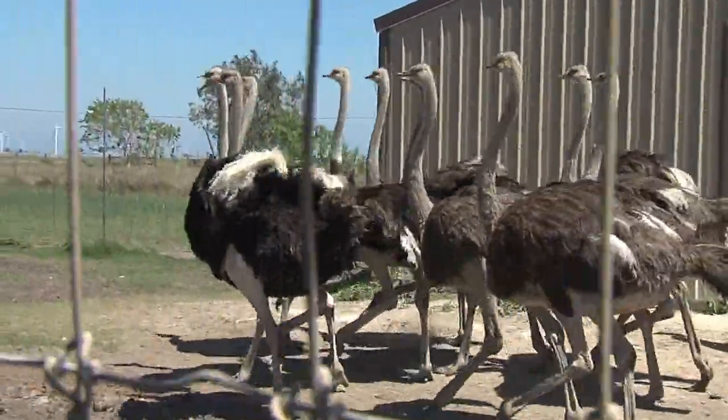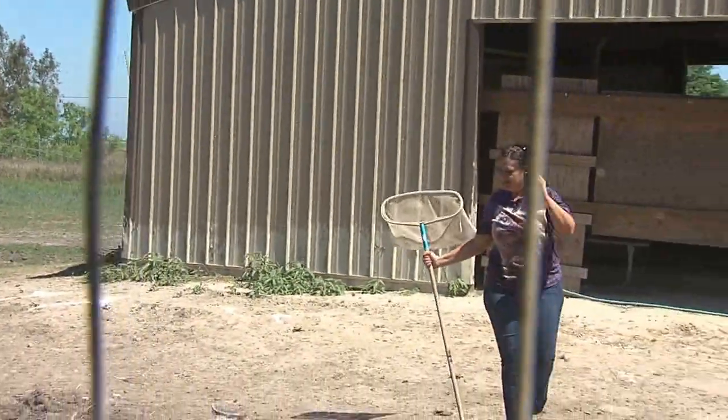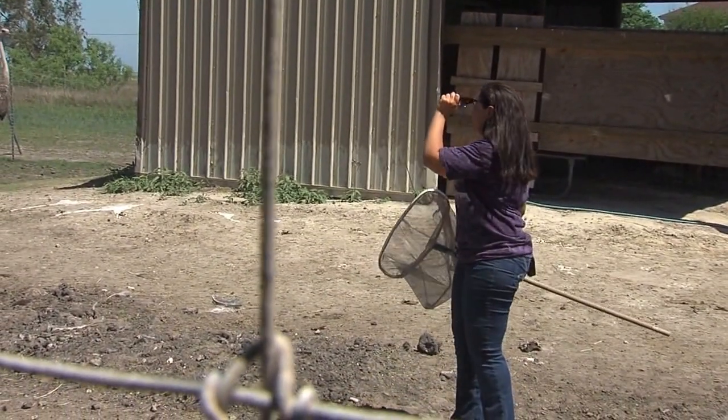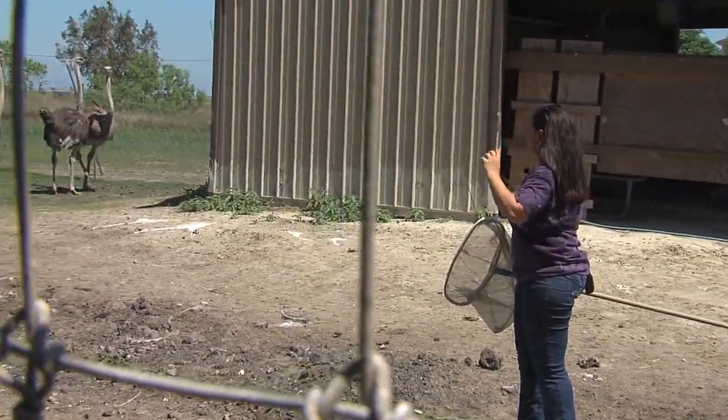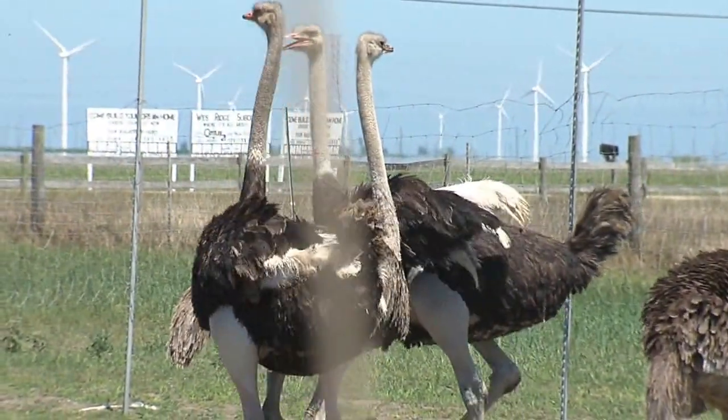Jurassic Park! From Portland, Michael Gibson, 3 News. Now they're going to stalk at each other — now it's fun.